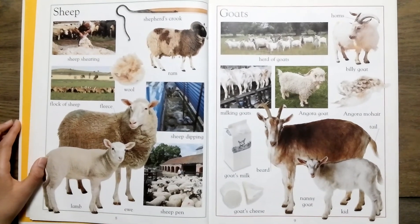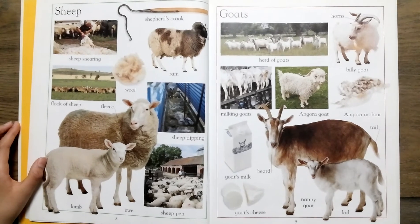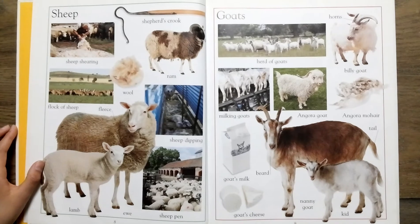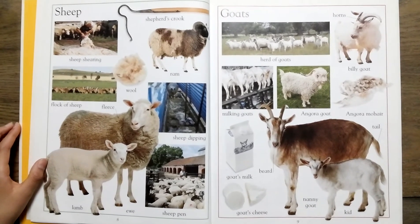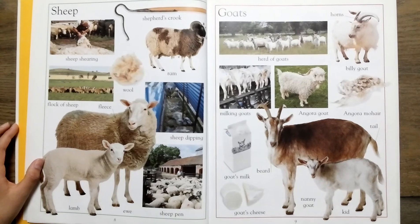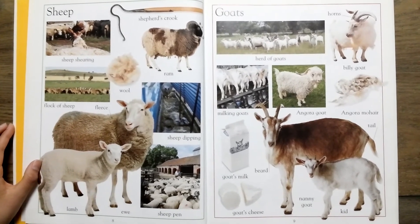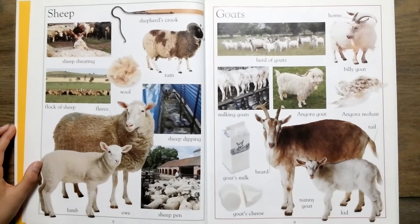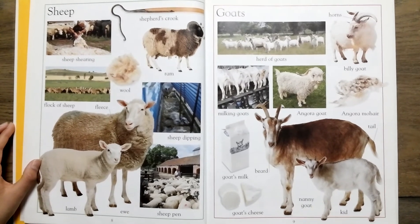Sheep, sheep shearing, flock of sheep. Fleece, lamb, ewe, shepherd's crook, ram, sheep dipping.